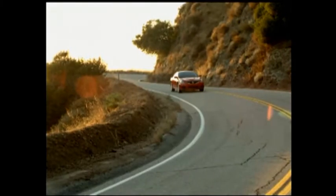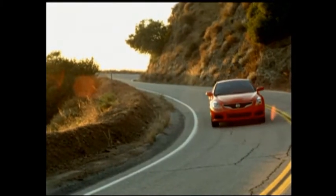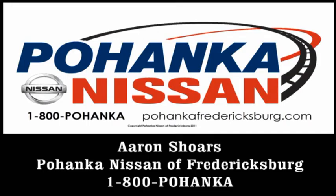With Nissan's innovation at the core of everything we do, it's about turning our ideas and dreams into something that makes a difference in your life. So imagine driving an Altima with these excellent features at your fingertips. Better yet, come out and experience one for yourself at Bohenken Nissan of Fredericksburg. My name is Aaron Shores, and this has been a quick look at the Altima Coupe.